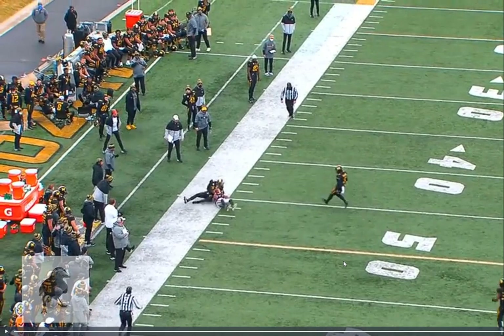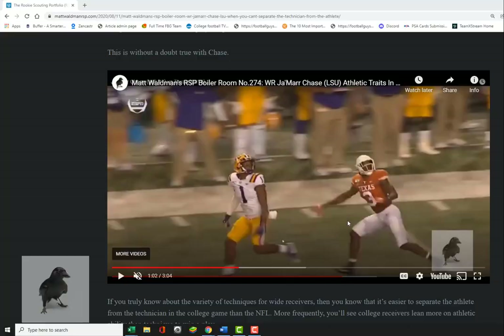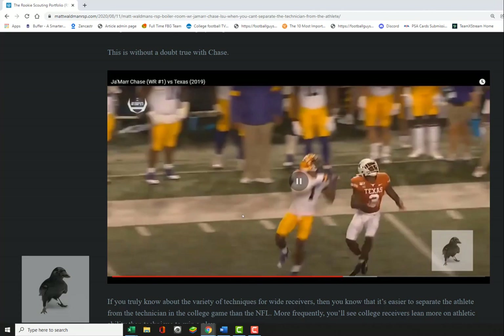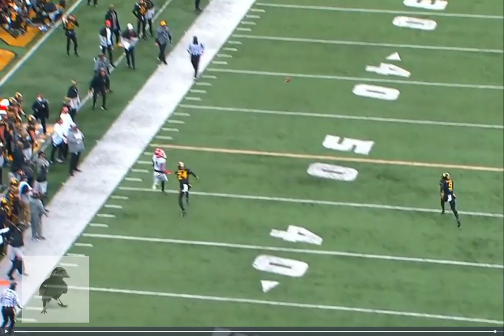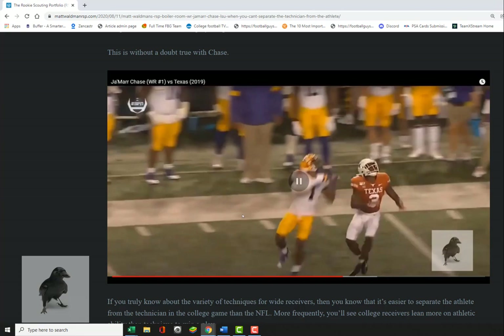A guy like Jamar Chase, who is a rare talent and was one of the highest graded players I've ever evaluated in the Rookie Scouting Portfolio over the past 17 years, one of the things he does is come to a stop earlier, turn earlier, and then leap. So he can leap straight up and down, or when he makes a leap turn, he makes sure he's leaping back towards the ball. This is something that Pickens has to learn.